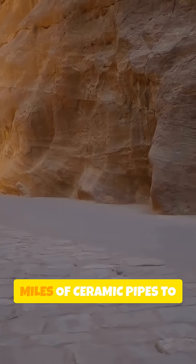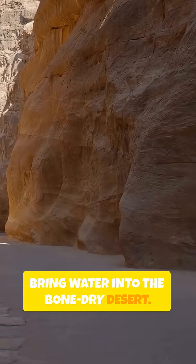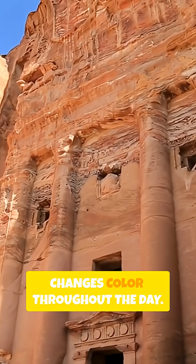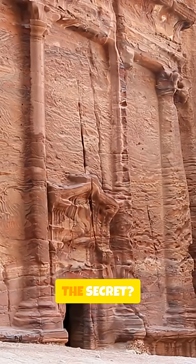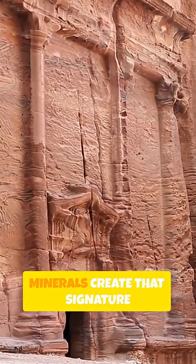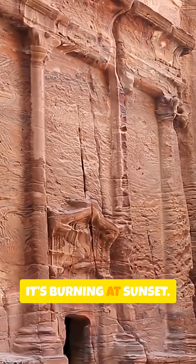They even engineered eight miles of ceramic pipes to bring water into the bone-dry desert. Most people miss this detail, but the stone actually changes color throughout the day. The secret? High levels of iron oxide and minerals create that signature rose-red glow that looks like it's burning at sunset.